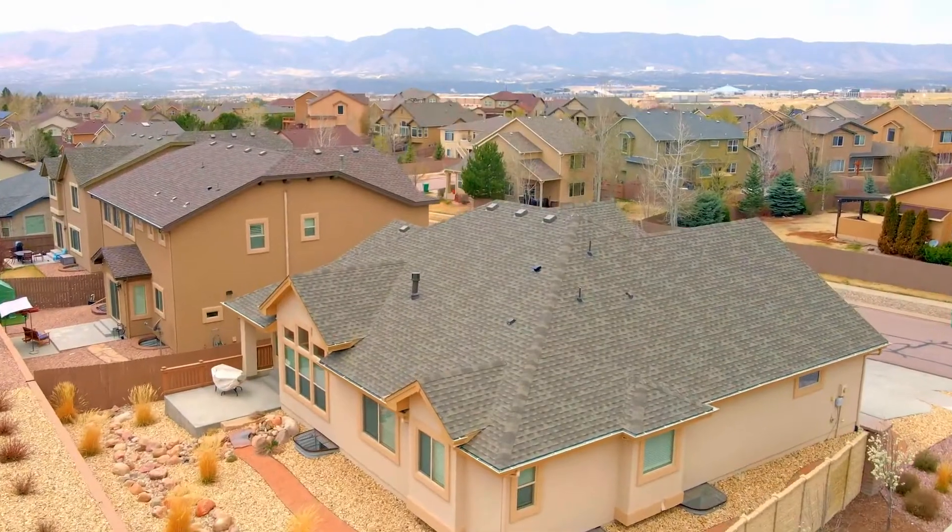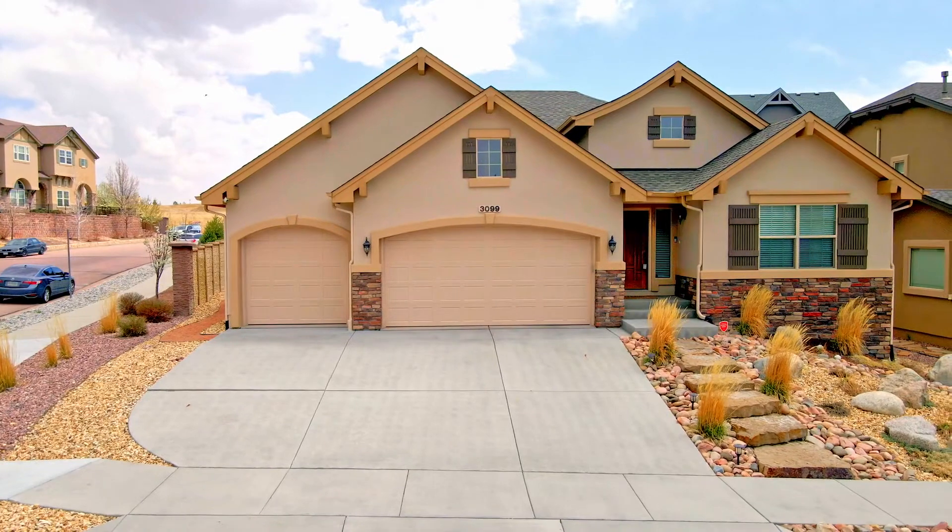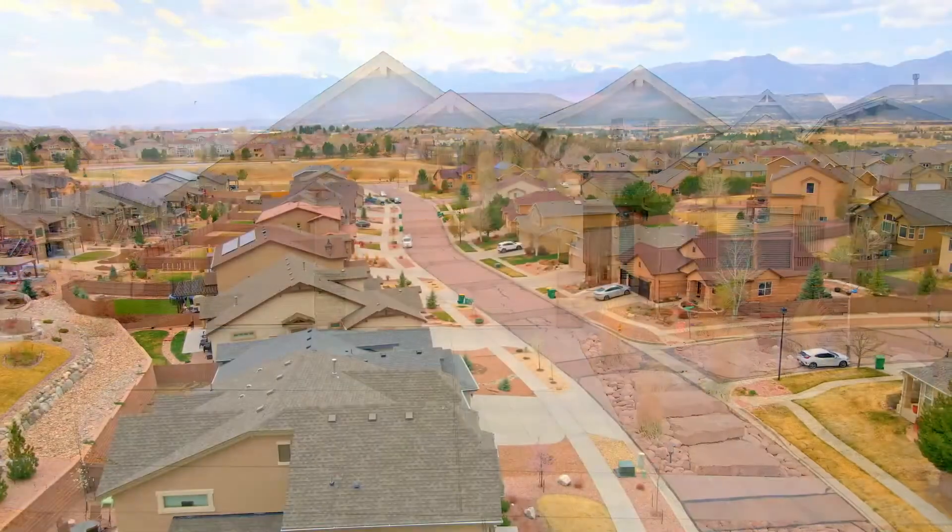If you are looking for location, this is it. You are five minutes from Powers Boulevard, five minutes from Interquest, and five minutes from I-25.